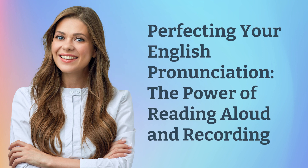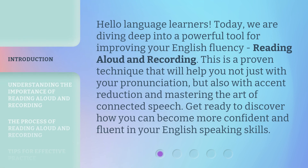Perfecting your English pronunciation: the power of reading aloud and recording. Hello language learners. Today, we are diving deep into a powerful tool for improving your English fluency — reading aloud and recording. This is a proven technique that will help you not just with your pronunciation, but also with accent reduction and mastering the art of connected speech. Get ready to discover how you can become more confident and fluent in your English speaking skills.